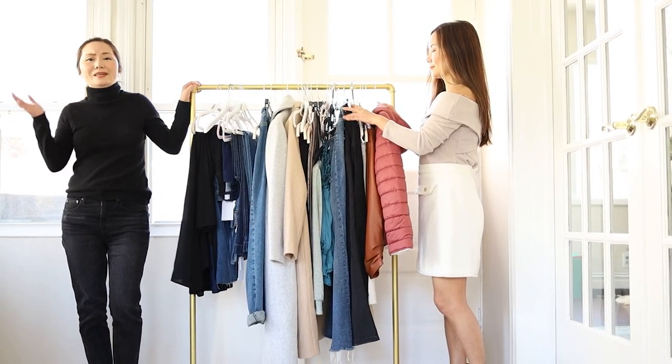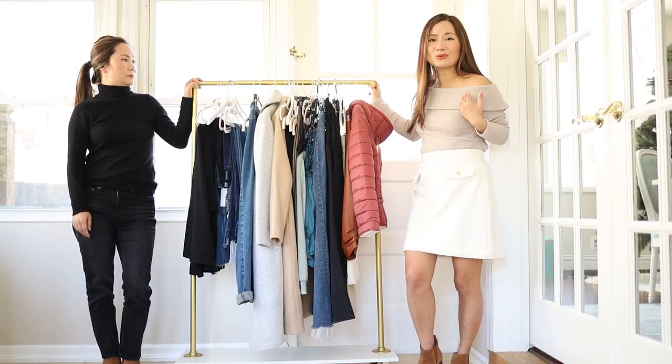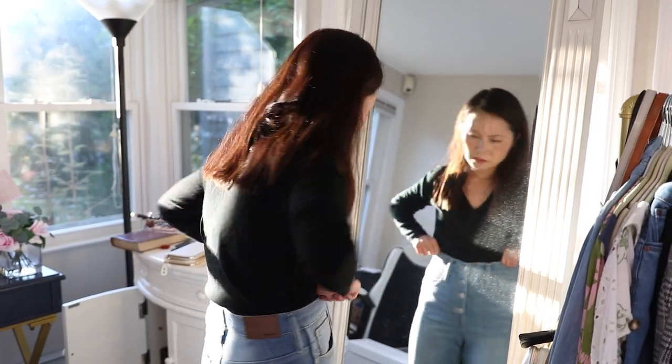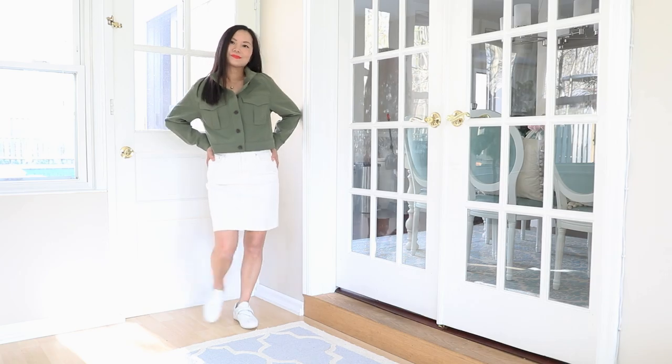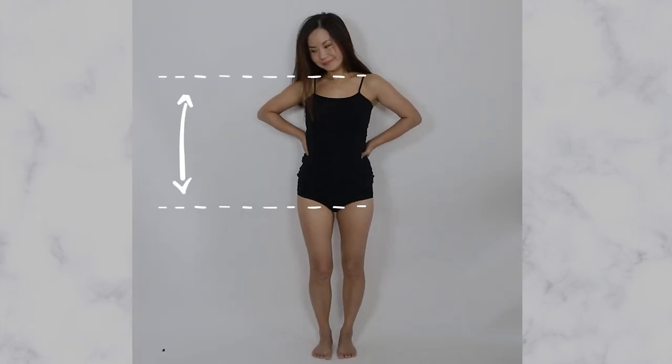Having a short torso can definitely be a challenge when trying to look proportionate. My name is Chi, I'm 5'2, and my torso is shorter compared with taller women. Let's dive right into the common mistakes when styling a short torso.